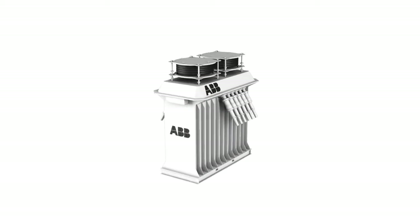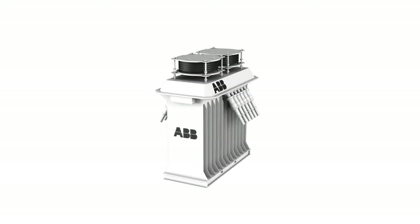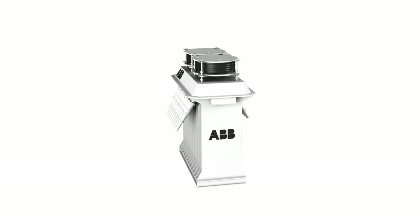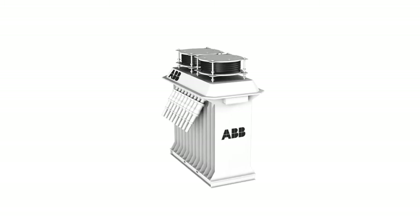ABB's subsea medium voltage power distribution units will distribute up to 36 kilovolt or up to 1,250 amperes to several electric loads. It is able to control, protect, and isolate individual electric loads.